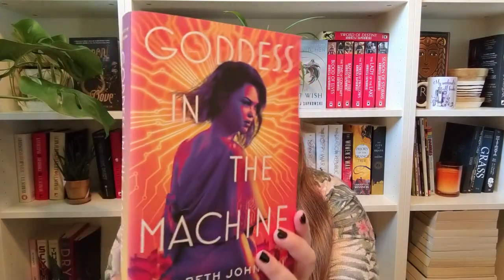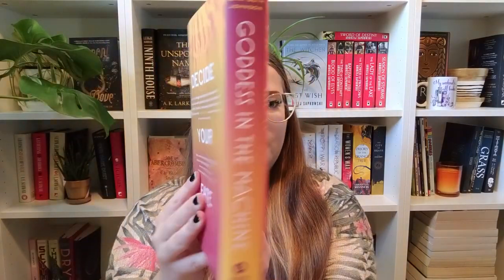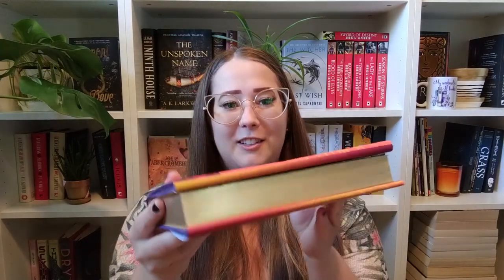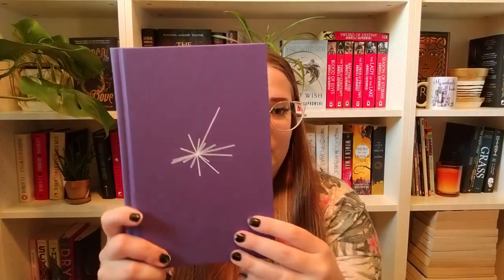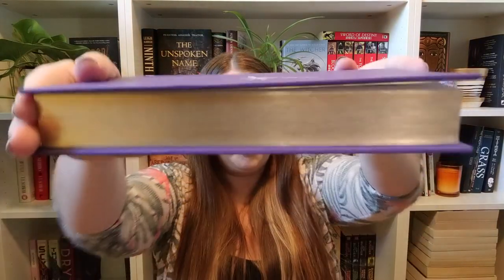So this is the cover, and then the side and back. It's got gold edges, which I just love — I think that's so pretty. Underneath it's this gorgeous purple with a star on the front. Check out these gold pages — I love sprayed edges. I don't have very many books with sprayed edges and I think this is beautiful.